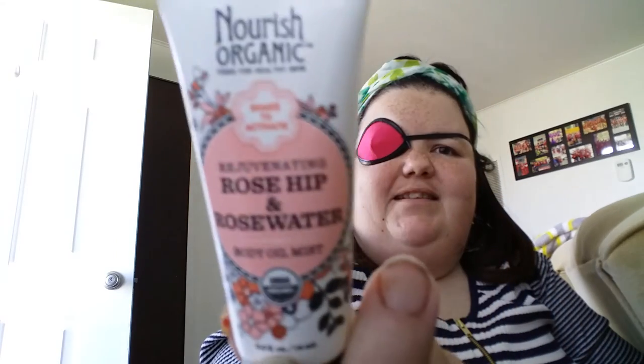Then I got Nourish Rosehip and Rosewater — looks like a lotion. Certified Organic, 100% Natural. I'm not big into rose or flowery scents, so I might give that to my sister.